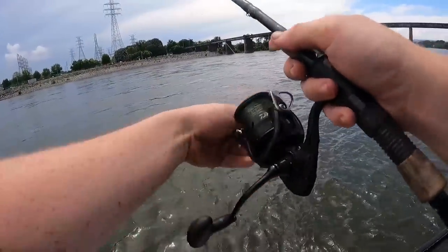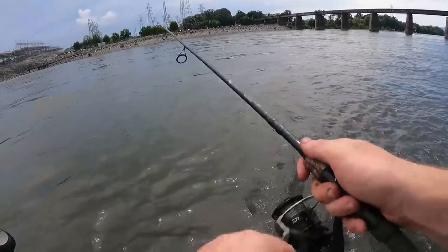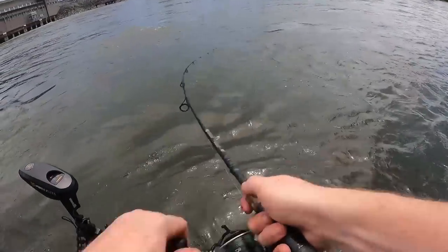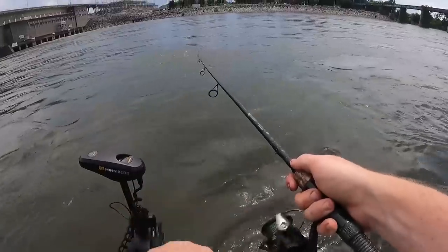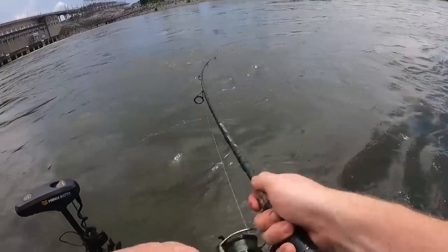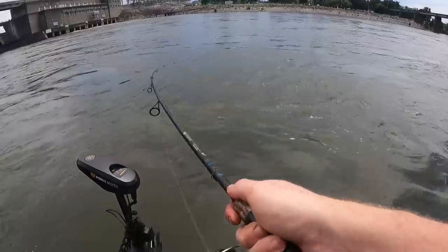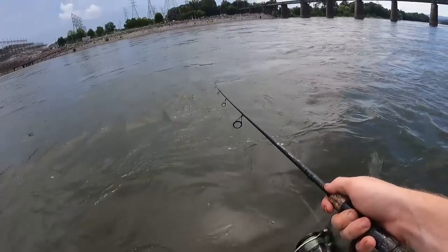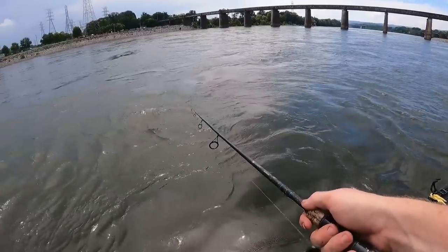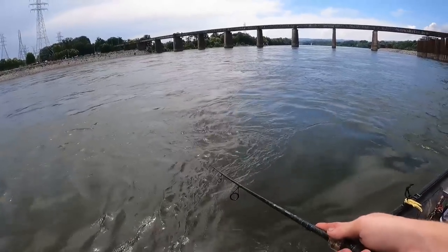I'm letting her hit the bottom and then just reeling her back nice and steady. I keep missing them — missed about 10 in the last five minutes before I put this camera on. I keep losing them. Getting frustrated, but that's what we're doing — just trying to get some bait to fish the evening here.